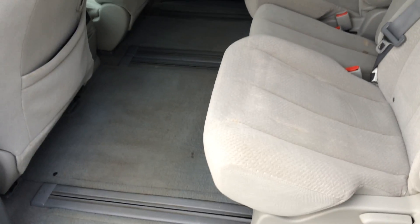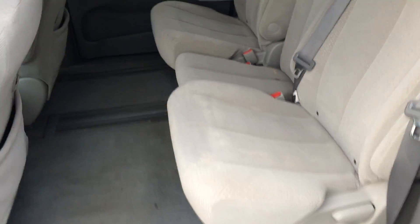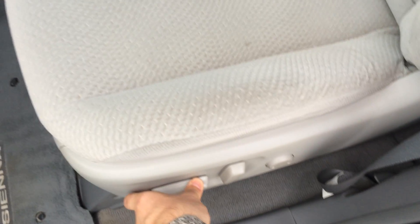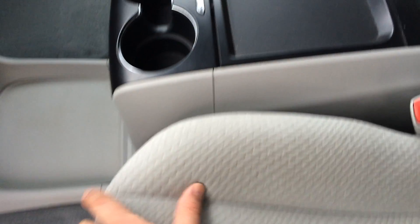We can always film another video personalized for you so you can have a look at the interior after it's been cleaned — I'd be happy to do that. We have power windows and power locks, and a power seat for the driver. There are a few little marks in the seat that will hopefully come out with a proper detail.